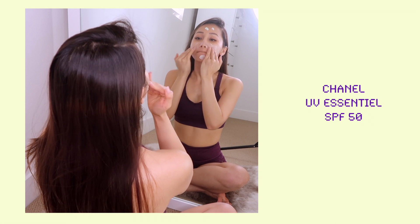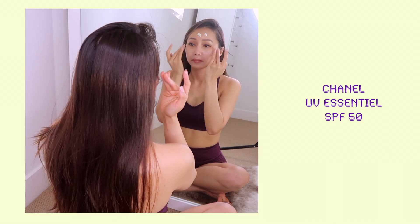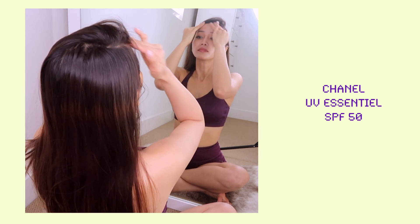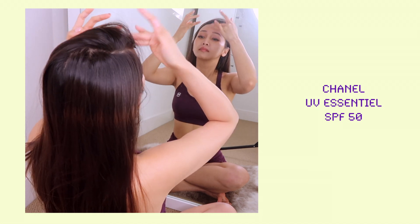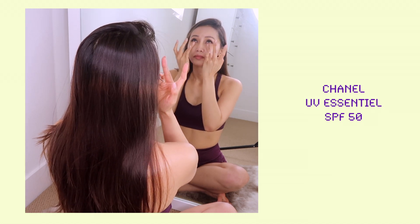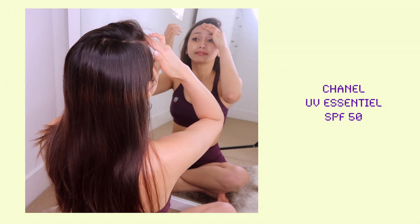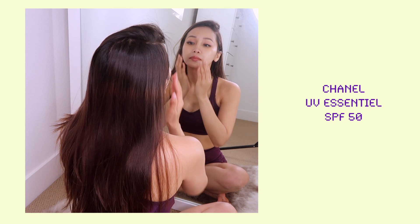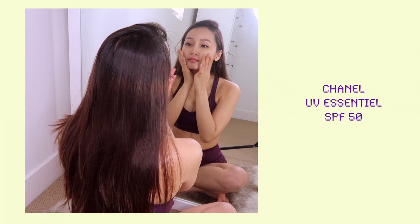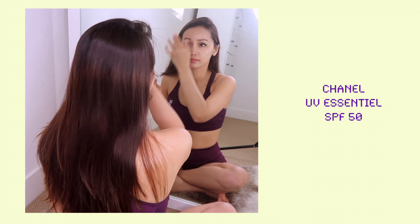I use the sunscreen from Chanel. It is SPF 50 so it gives me more protection for a longer duration. I live in California so sun protection is a must. I love this sunscreen — it doesn't clog my pores and I believe it has some active skincare ingredients, like a flower extract that helps make your skin more plump and youthful. After applying it, my skin looks more glowing.